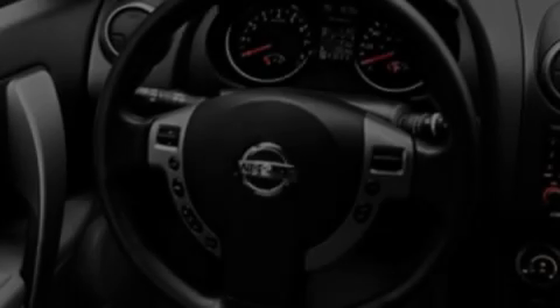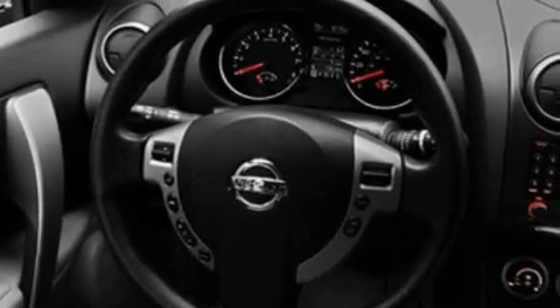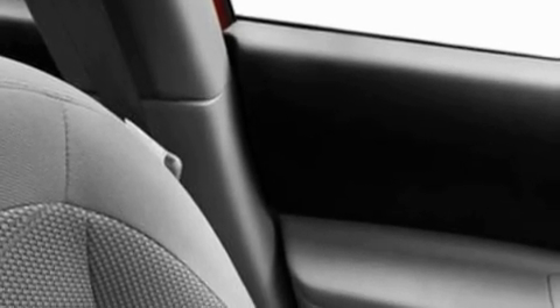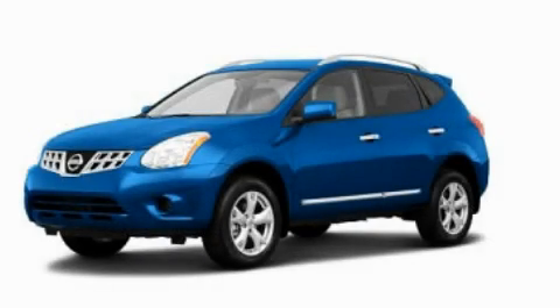Its top features include air conditioning, speed-sensitive volume controls, cruise control, a CD player, a multi-link rear suspension, a four-wheel independent suspension, cargo tie-downs, a low tire pressure indicator, full power accessories, and a rear spoiler. This automobile won't last long at this price. Call and arrange a test drive now.